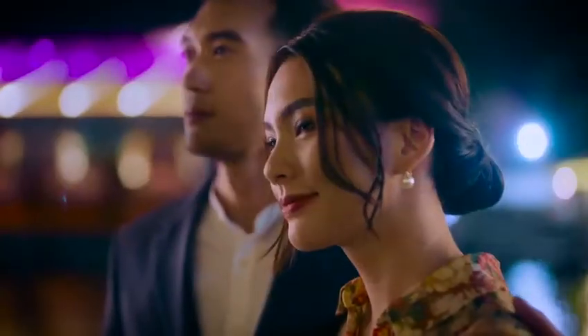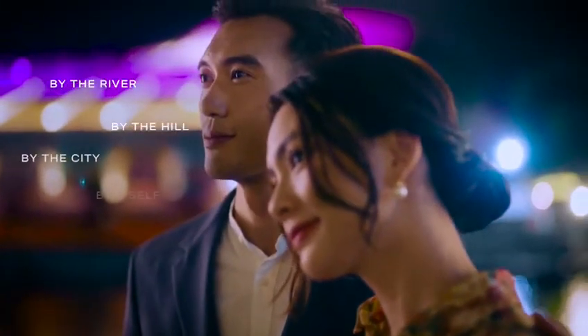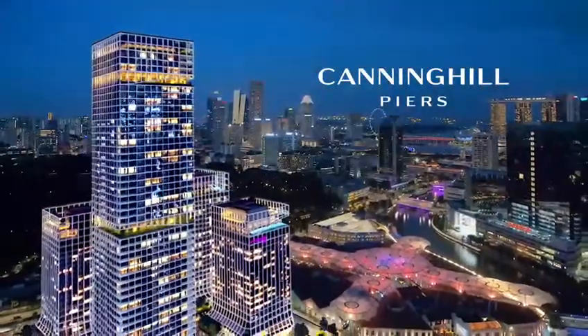The Singapore River story turns a bold new chapter with a luxury home at Canninghill Piers. Where better to ride your future than on the banks of history?